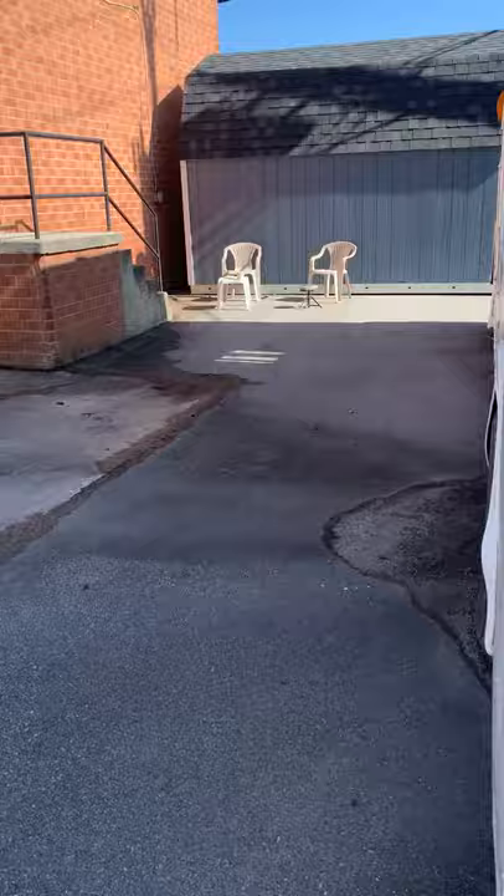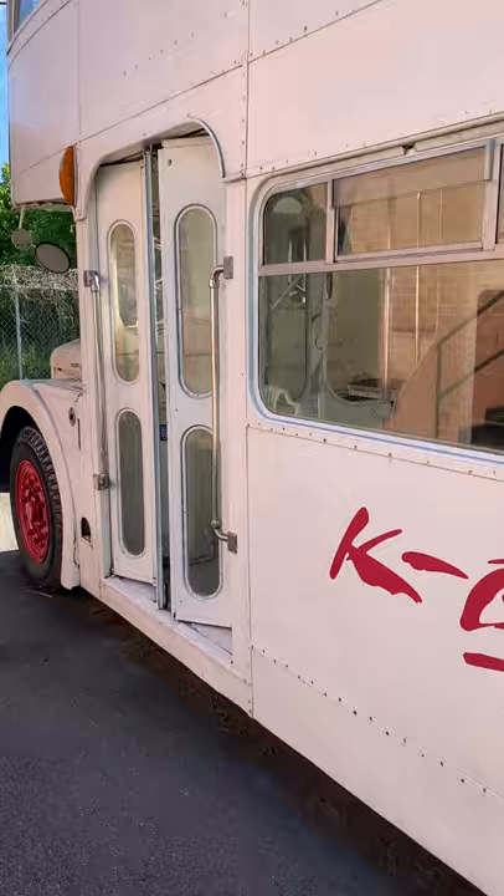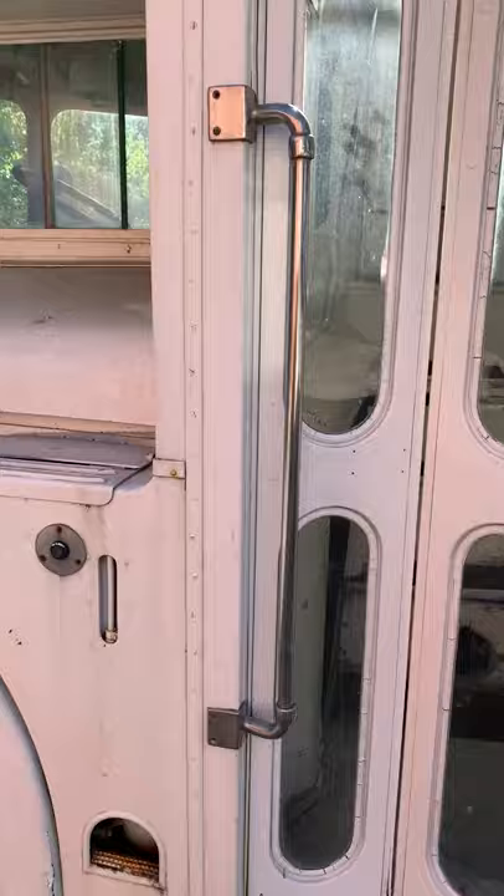I talked to a guy about the windows and he said it's super easy, no problem — you pop them out, re-caulk them, and they're good. That was part of the restoration quote from a tiny house company.